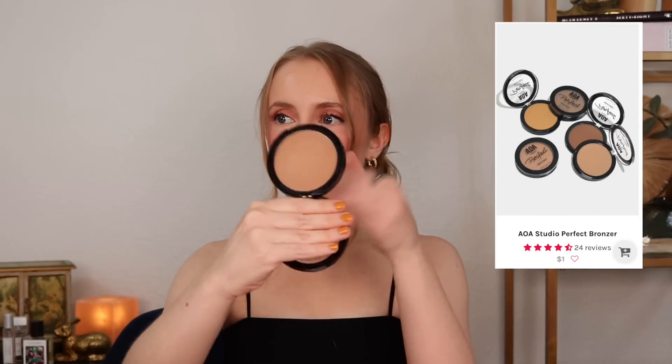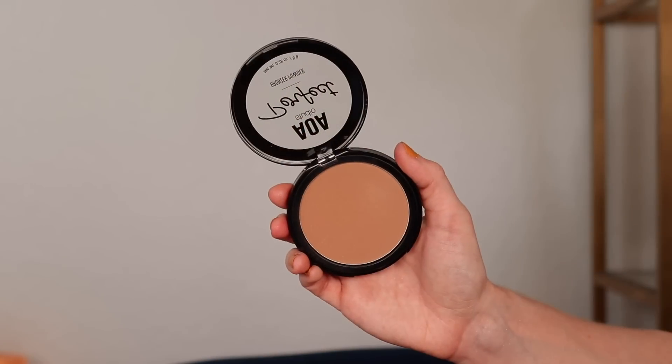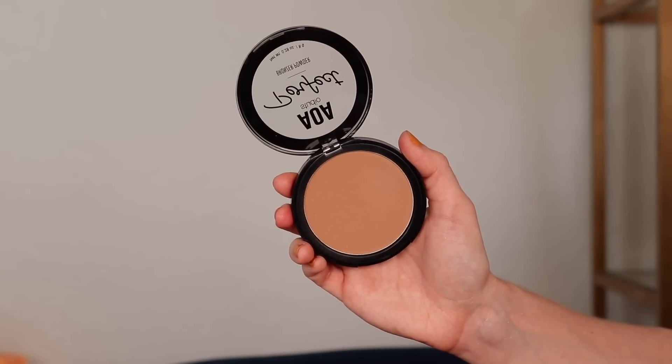You guys know I'm super picky when it comes to bronzer, but I have actually, to my surprise, been loving the AOA Studio Perfect Bronzer. This is a matte bronzer and I have the shade Frappe. I wasn't sure if it was going to be too dark because I'm really picky about bronzer tones. This is the lightest shade it comes in, and it actually works great on my skin tone. I like that it doesn't pull orange at all, but still warms up my complexion.